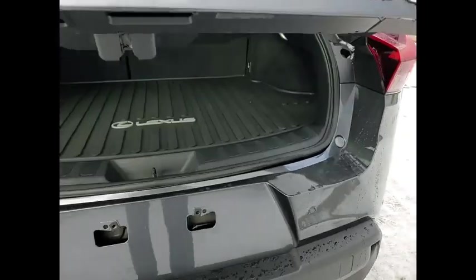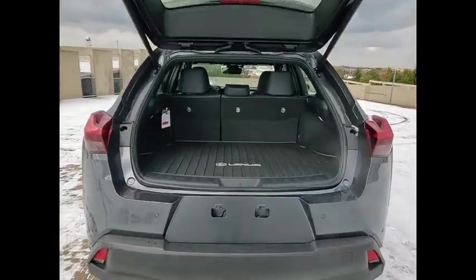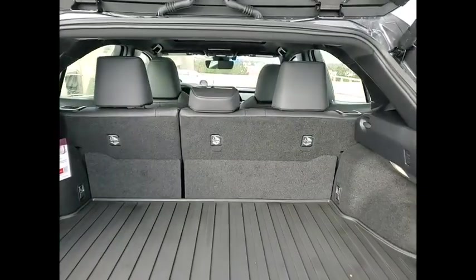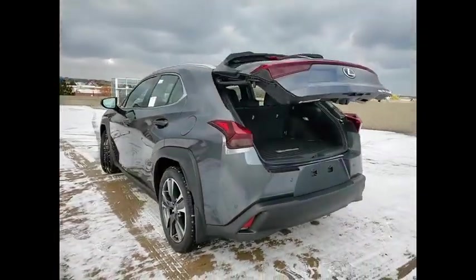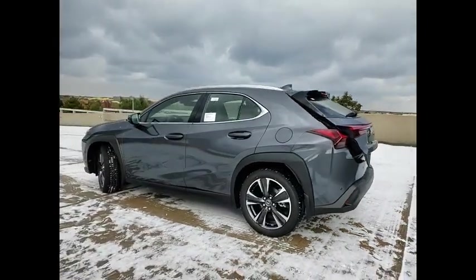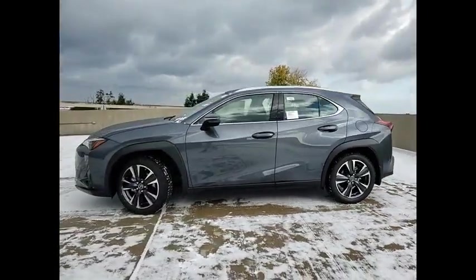Power windows with safety reverse, emergency braking preparation, remote engine start, traction control, stability control, starter type, motor generator, braking assist, regenerative braking system, power brakes, rear view camera.